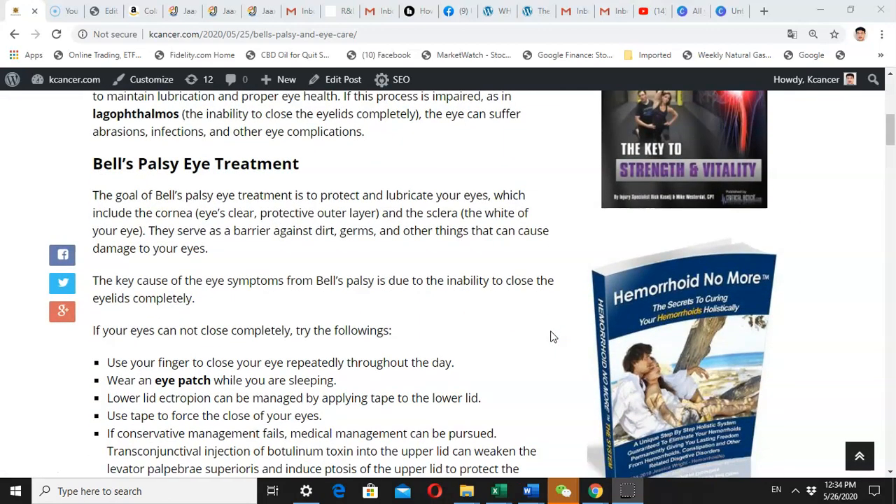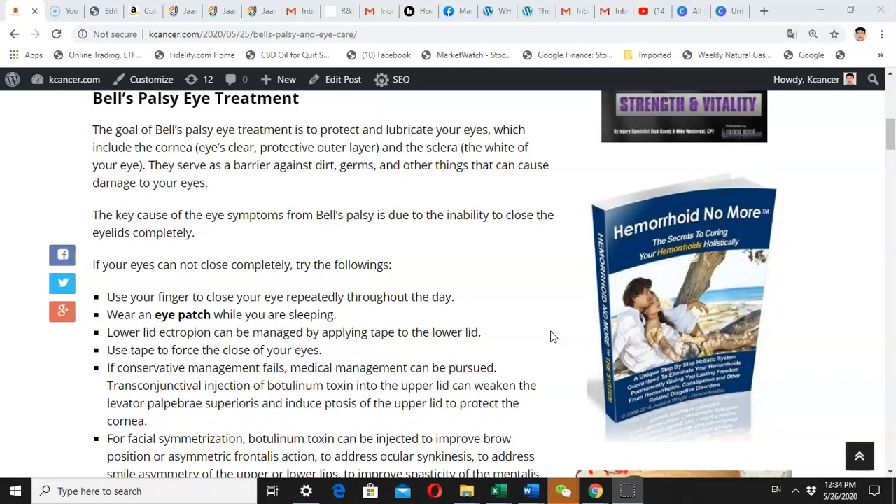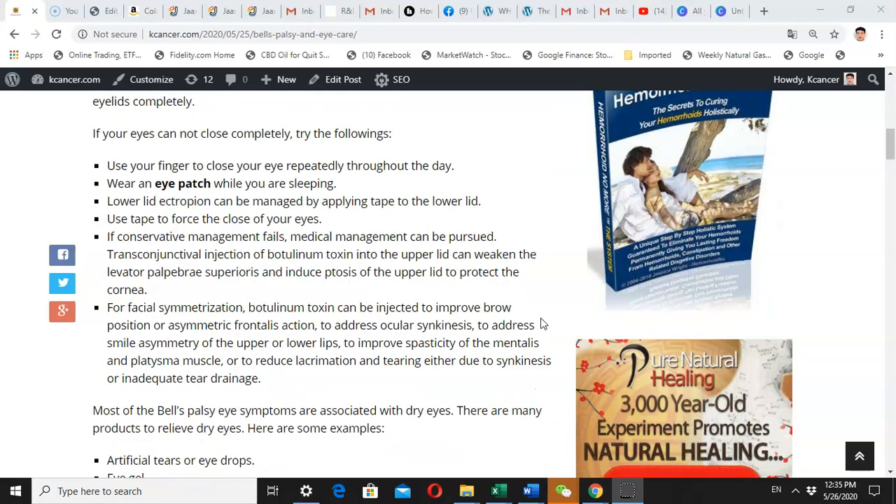The treatment is pretty simple. During the day I try to use my hand to close my eye manually. During the evening when I don't need to use my eyes to see, I use an eye patch to help my eye close, or sometimes I use medical tape to close my eyes. I choose depending on the situation and my need — these simple techniques are working for me.